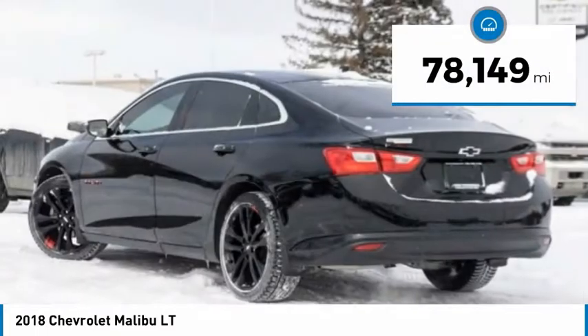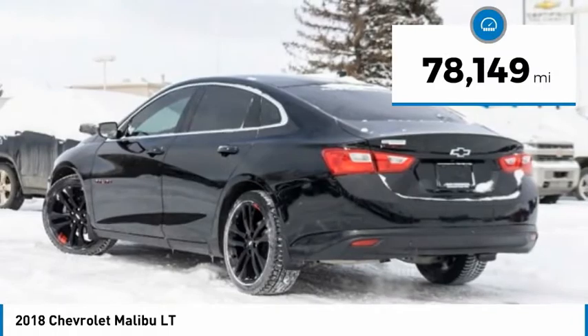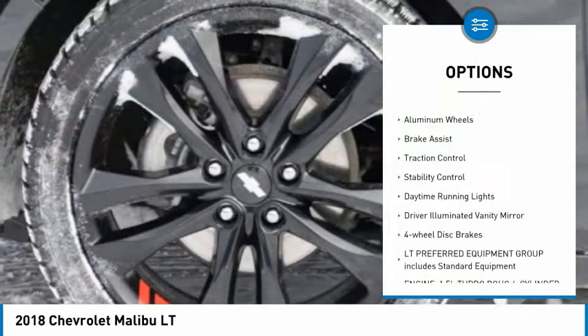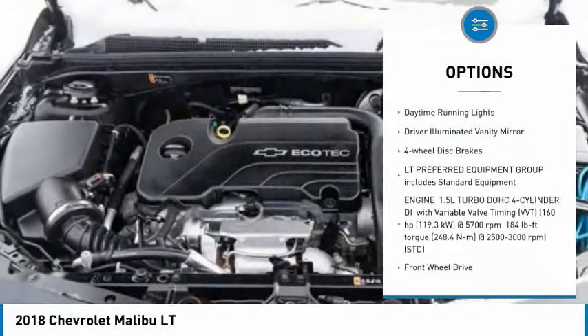This vehicle has less than 80,000 miles. Here are some of this vehicle's great options: tire pressure monitor, turbocharged, heated mirrors, aluminum wheels, and brake assist.